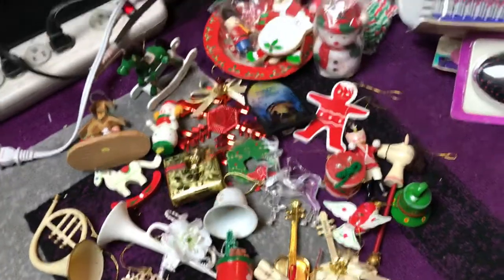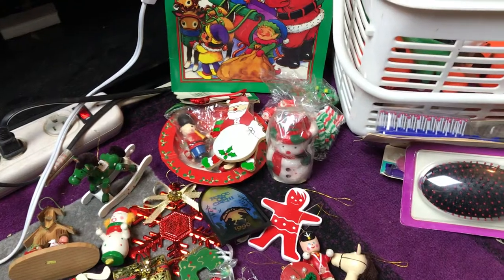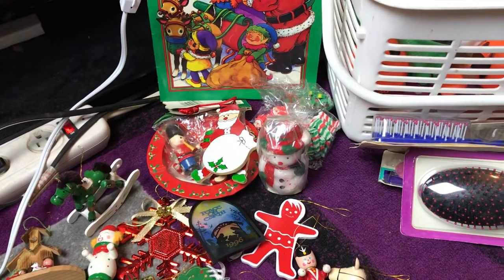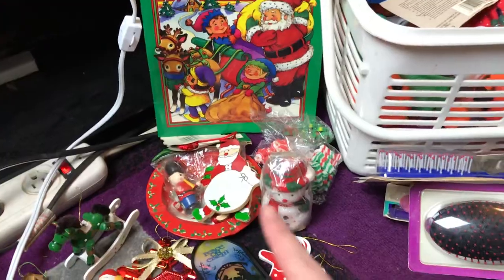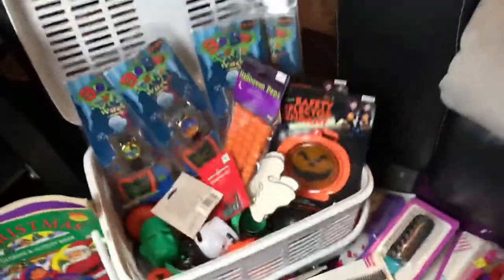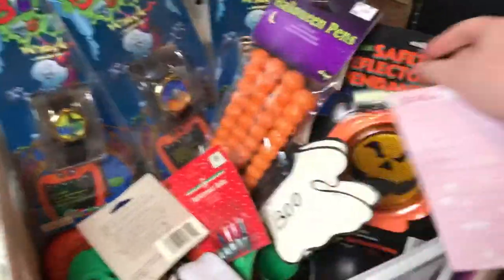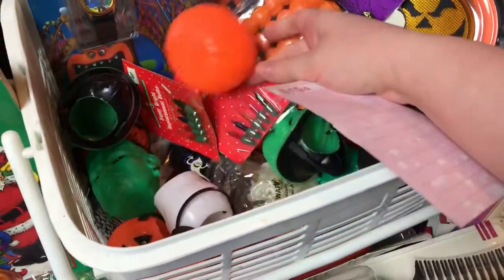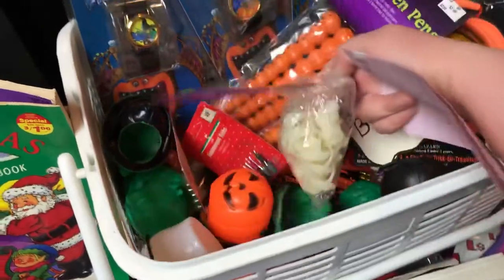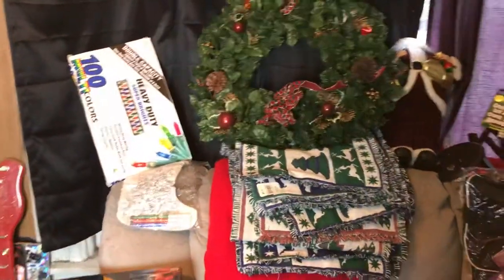These are the ones I'm getting rid of — some of them are very old. I got a Christmas ashtray, a little candle, another one of those Santa necklaces, and two Christmas coloring books. I'm keeping this basket and this other basket. And we got some Halloween watches, Halloween pens — everything in here is Halloween. Oh, and some Christmas lights in there. Up here are some more Christmas lights I found.